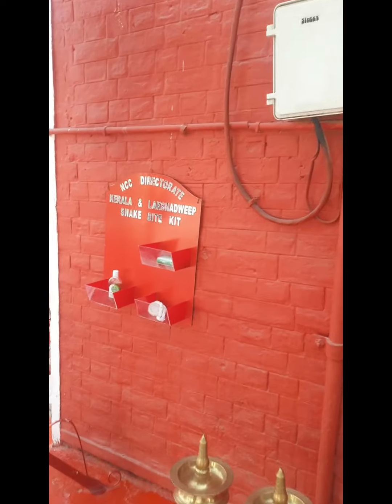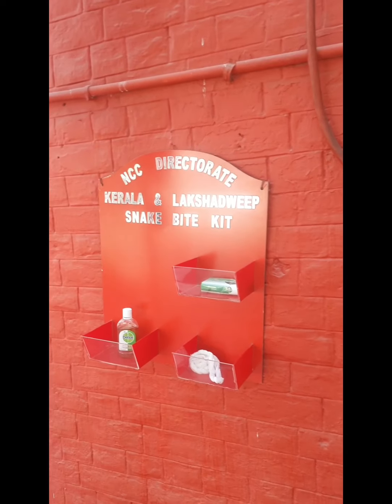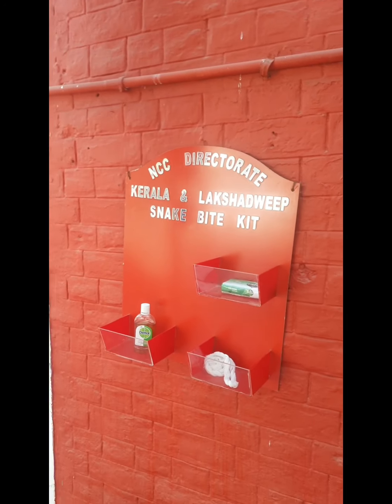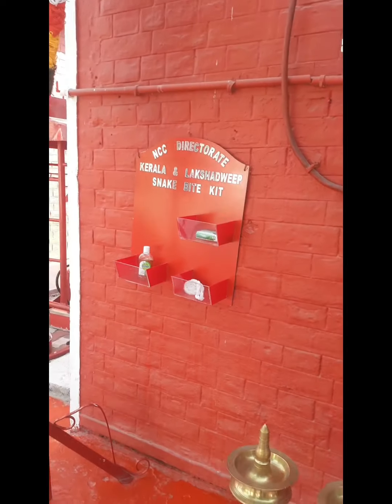These are the waste materials being collected from beaches which we have prepared to be showcased. And here we have the snake bite kit which is being kept — Dettol, tunic and then the soap. We use it to tie the hand after a snake bite and then wash it with the Dettol.